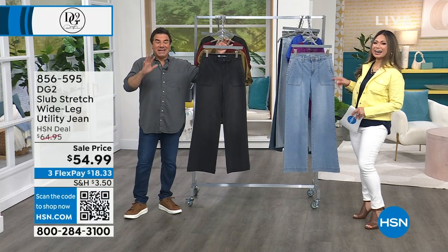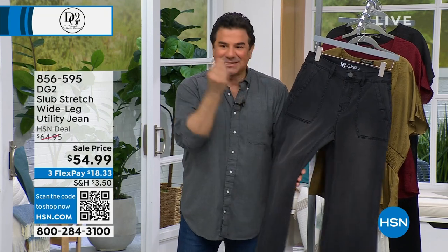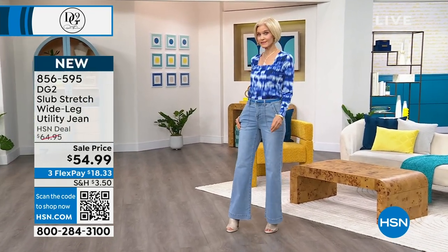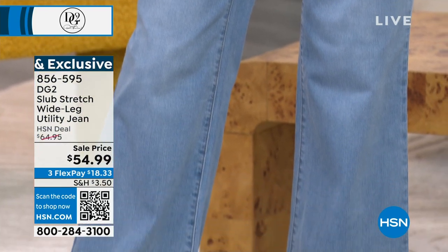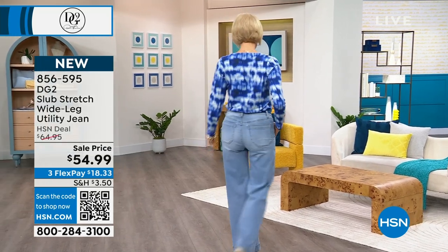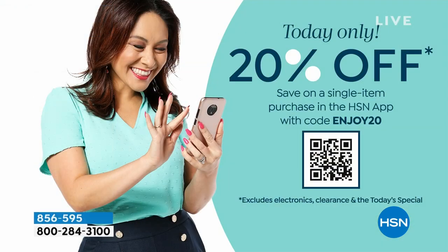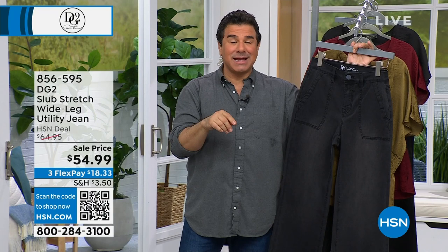You can use ENJOY20 on the slub stretch wide leg jean, on the virtual stretch, or on the denim jacket — if you love the jacket but don't want to spend $79 today, take 20% off with the app code. The massive transition in fashion toward flow and denim moving away from the body started back in 2023 — it is carrying through and it ain't going anywhere in 2024. When you come to DG2 you will always have a variety of silhouettes, but if you're looking for what's happening right now, you're looking at the wide leg jean.